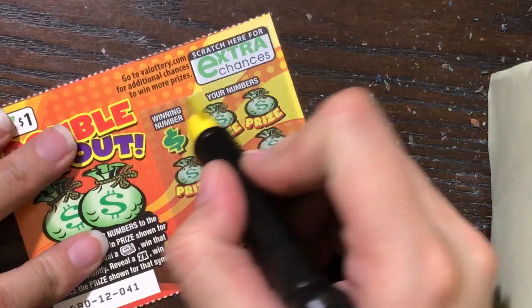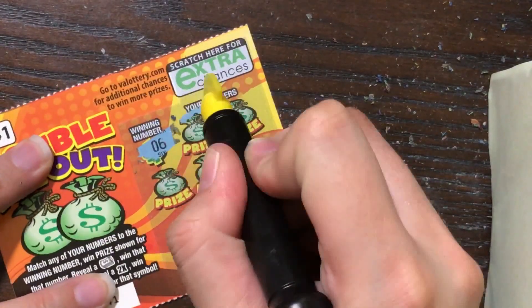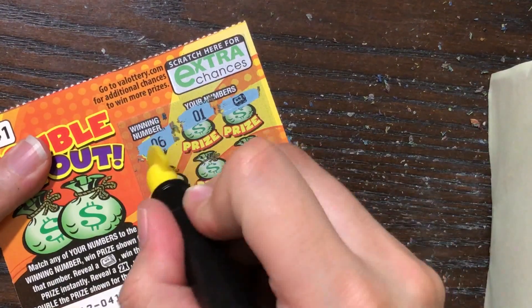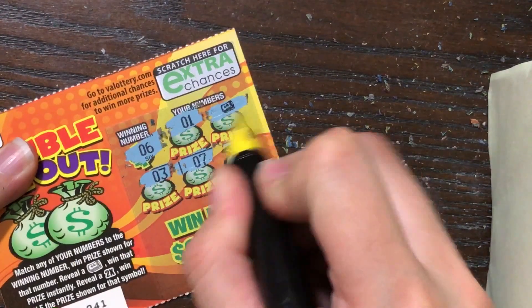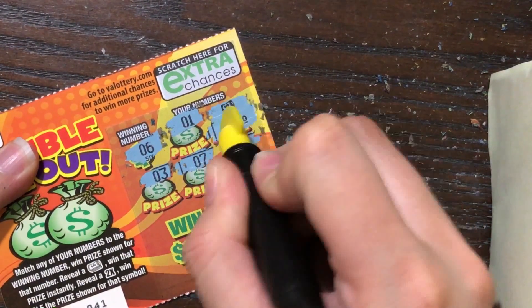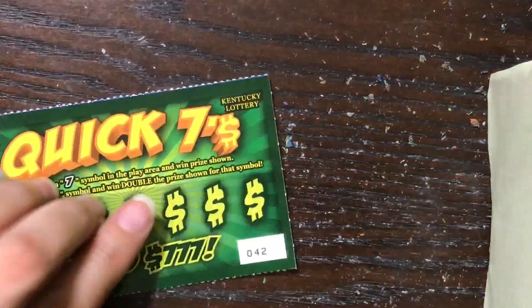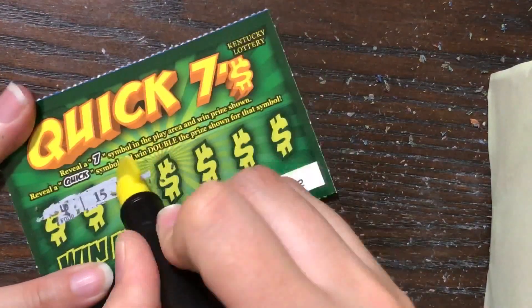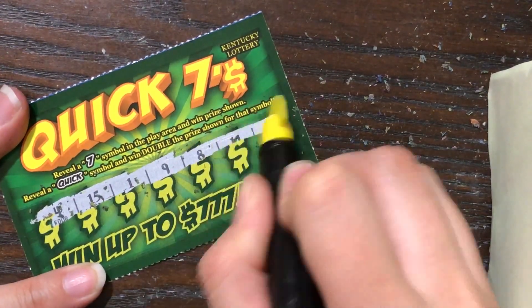VA Lottery, you've got some making up to do at this point. We've seen crazier comebacks — and there we go, there's our first auto win. It's nice when the tickets decide to start loving us in unison. Alright, two dollars on the board for VA Lottery. Let's see if we can get back-to-back wins from the Kentucky Lottery — it's gonna be hard to follow that seven dollar winner. Nope, nothing there.